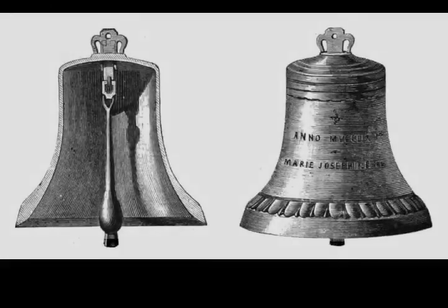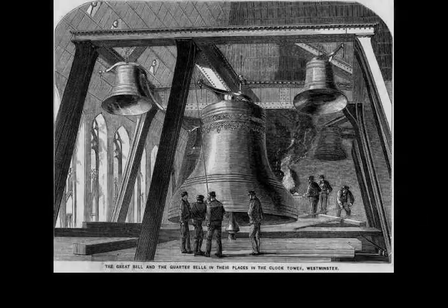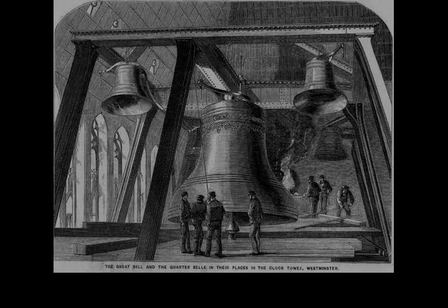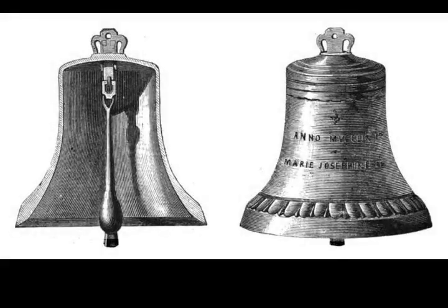In February 1900, a heavy build-up of snow on a clock face impeded the hour hand, causing the clock to stop for about eight hours. In 1916, for two years during World War I, the bells were silenced and the clock faces were not illuminated at night to avoid guiding attacking German Zeppelins. On the 29th of December 1927, snow build-up on a clock face again stopped the clock.